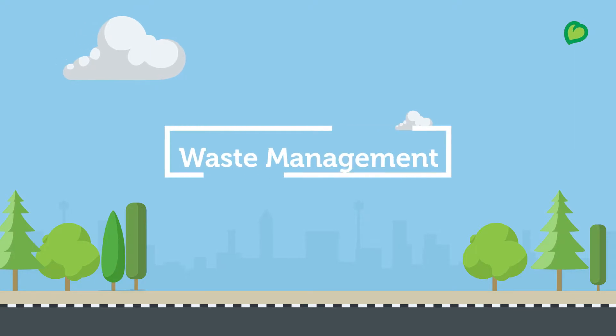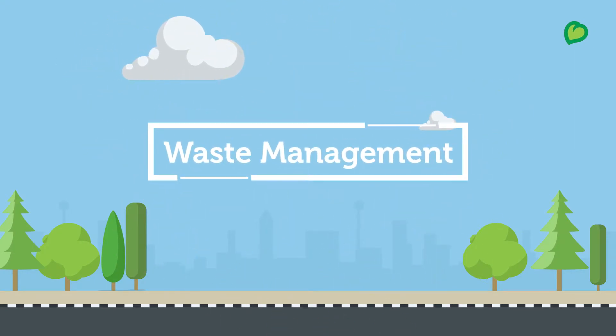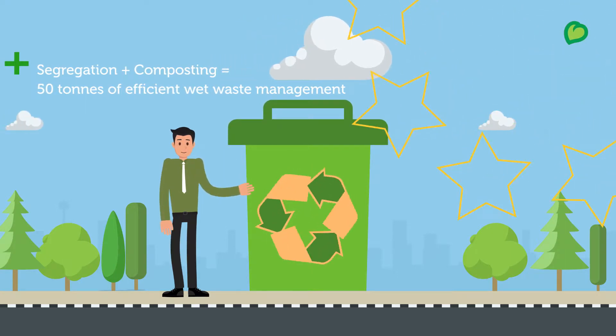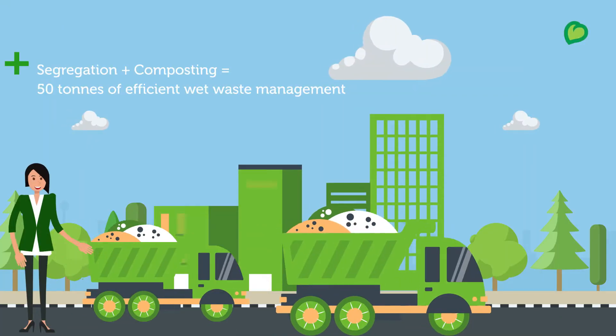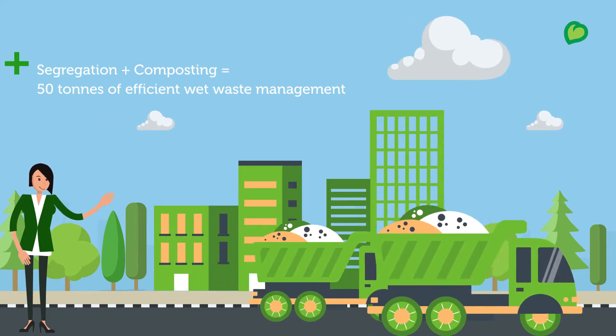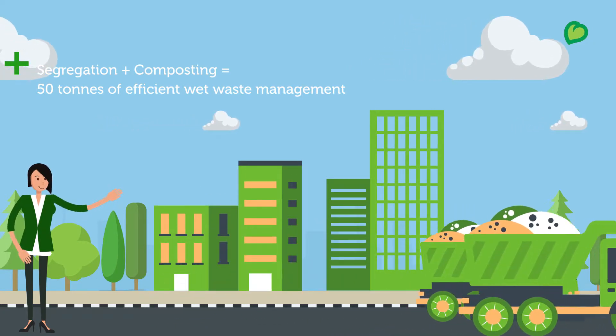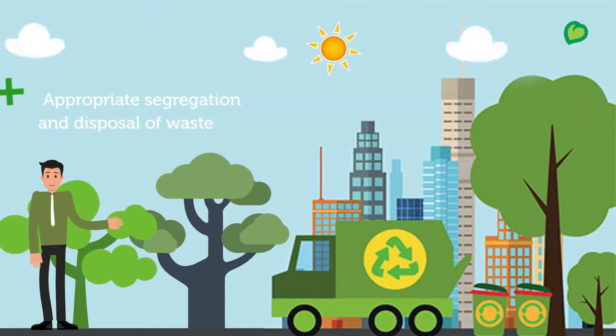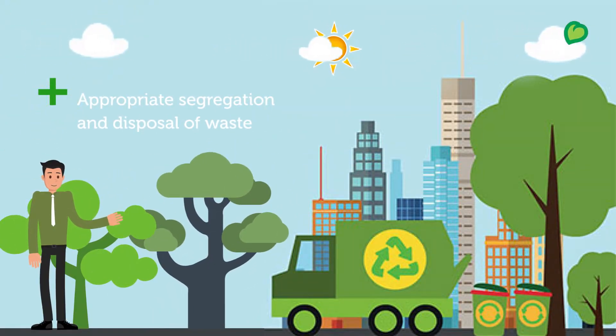For organized waste management, we have incorporated the following practices. Waste is composted after segregation, and 50 tons of wet waste is efficiently managed within the community. The waste is diverted away from landfills to contribute towards conserving the environment. 20 tons of dry waste is segregated and disposed of appropriately.